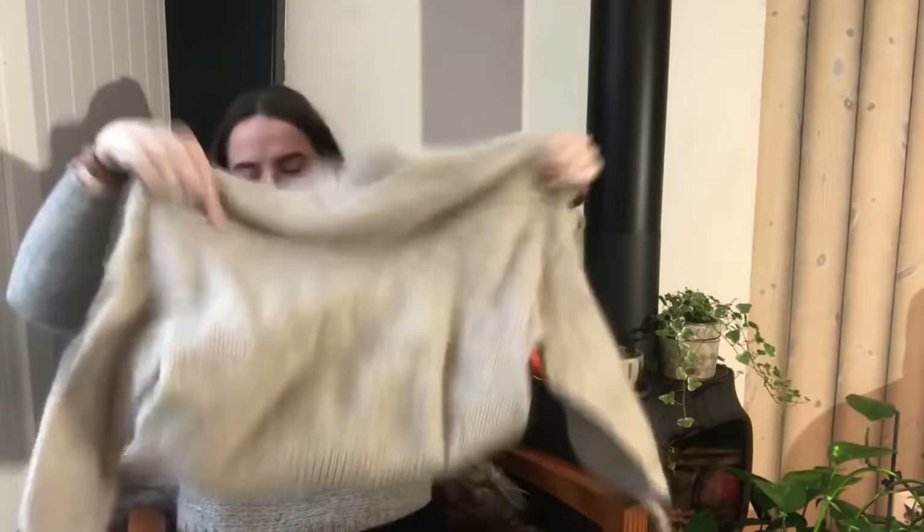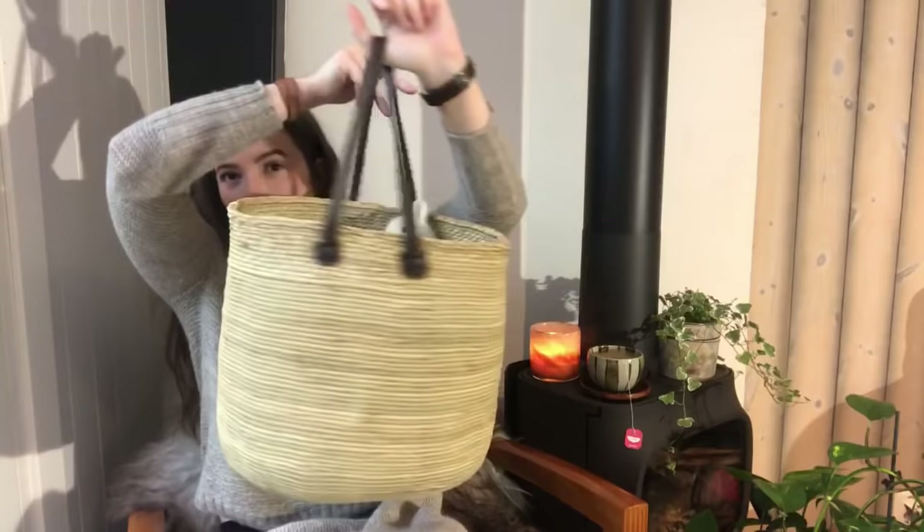I have some finished garments to show you. I managed to finish the Balloon Sweater by Petite Knit. It's wrinkly because I put it in my pack — this lovely basket that I bought at a market in Tanzania when I was there for volunteer work.